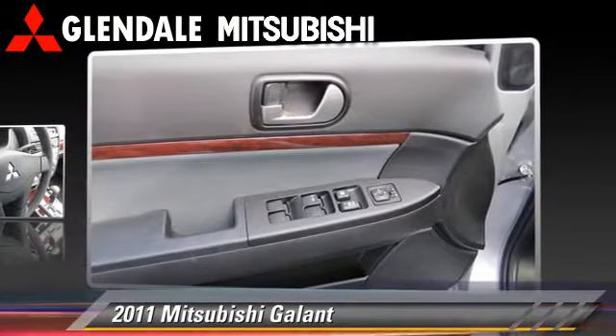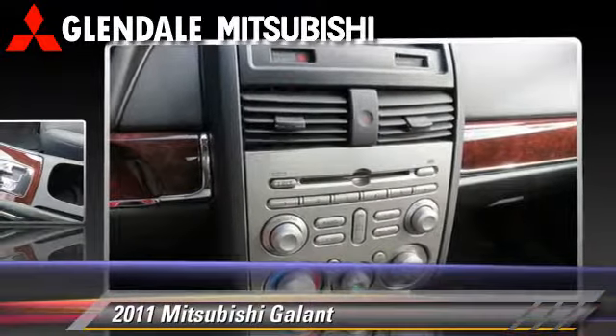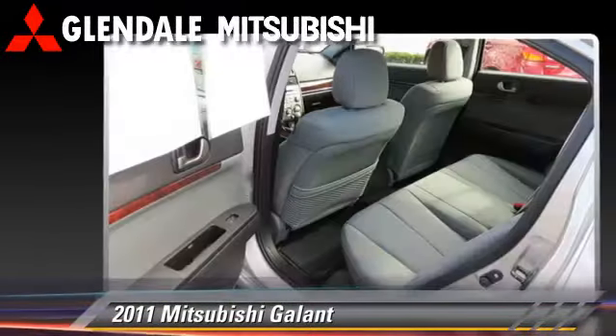a CD player, and dual front airbags. Safety features include traction control and ABS. Comfort and convenience features include air conditioning and keyless entry.